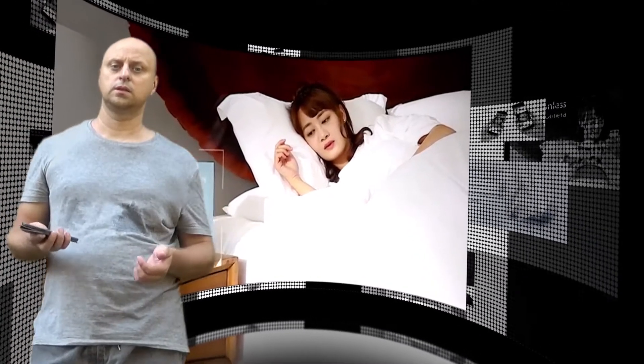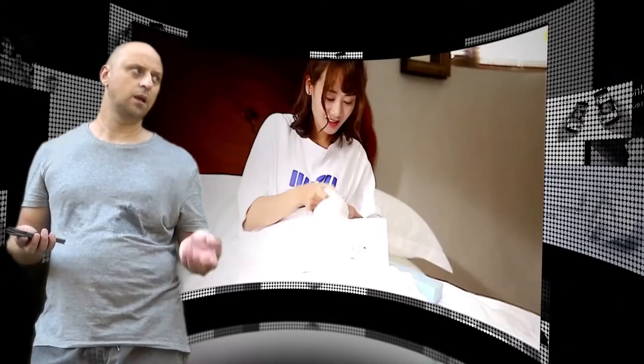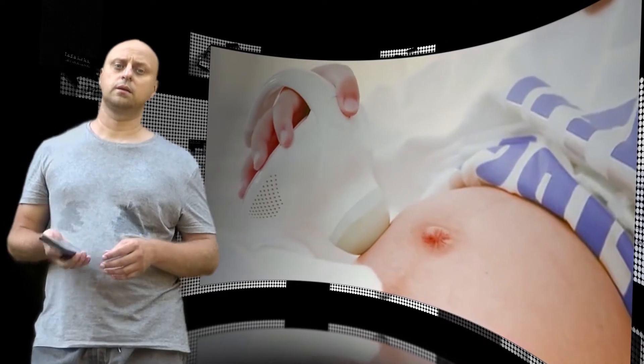Hi there. Hong Kong-based Marvoto Technology wants to give expecting parents the chance to start taking pictures of their baby even before it is born.